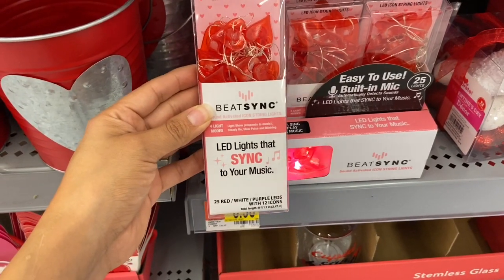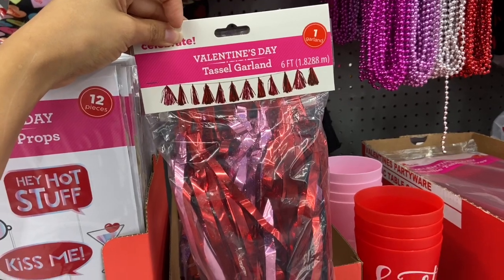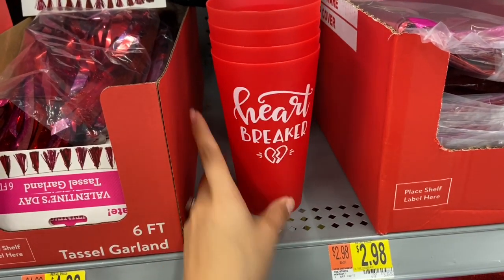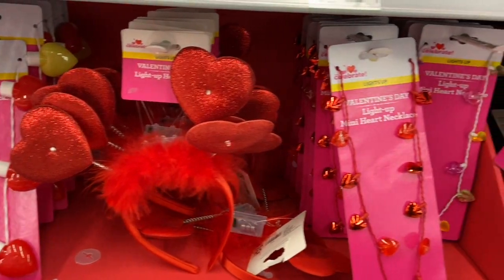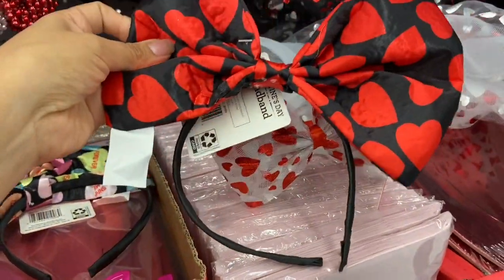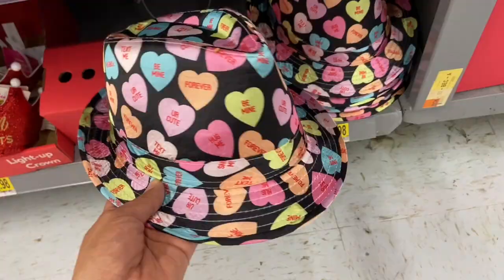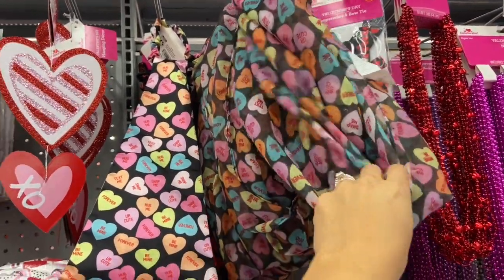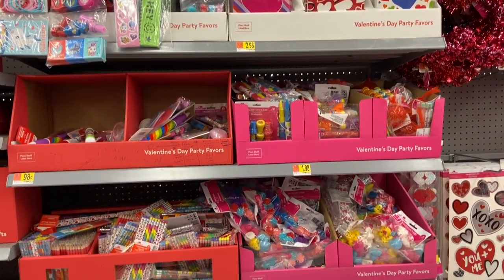I found these LED lights that sync to your phone — it's called Beat Sync and goes to the rhythm of your music. I also found Valentine's Day tassel garland for $4.88. These neat cups say 'Troublemaker' on one side and 'Heartbreaker' on the other; a pink one says 'Single' and 'Taken.' I found little headbands to match little skirts for $2.98, one with a heart, one with sweethearts. There's also a Valentine's Day hat with sweethearts for $5.98, a scarf for $5.98, and ties with sweethearts and red hearts for $2.98.